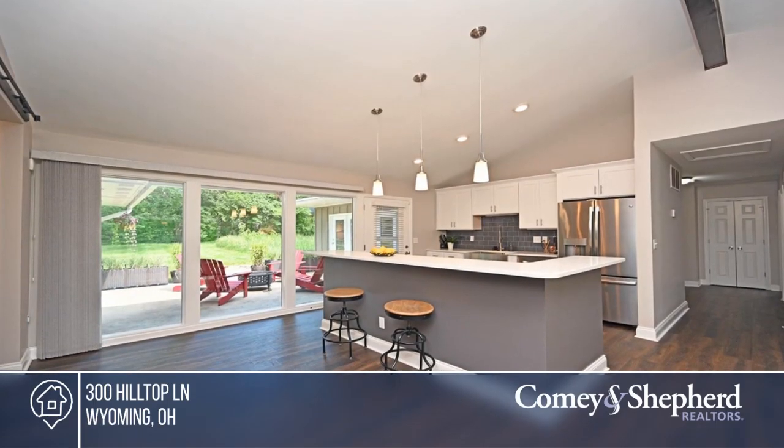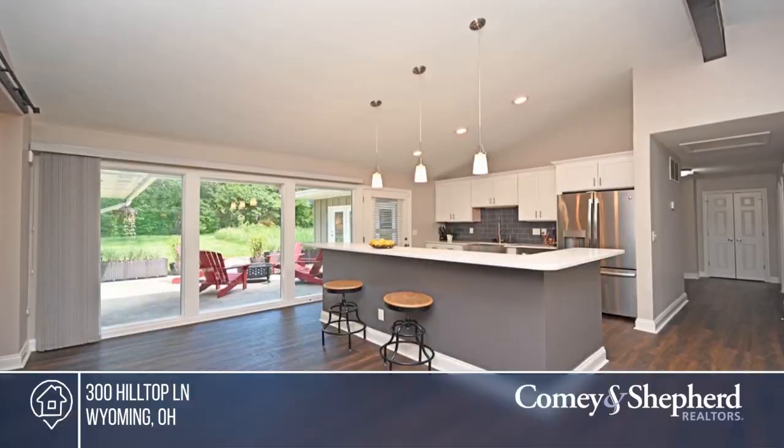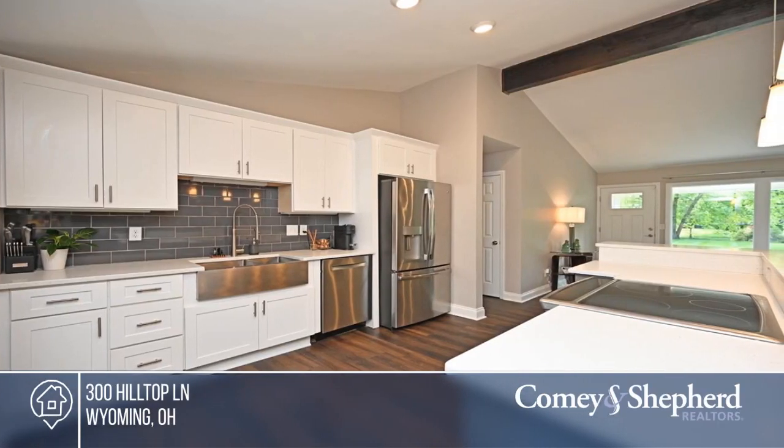This gorgeous mid-century modern ranch is ready for you. Everything in this home has been meticulously kept and updated to perfection.